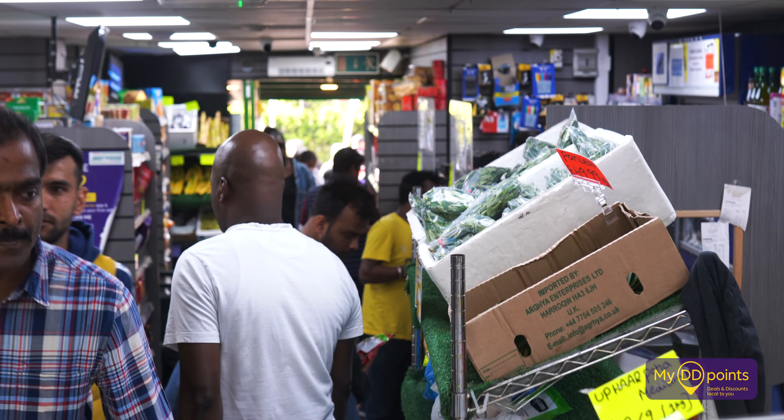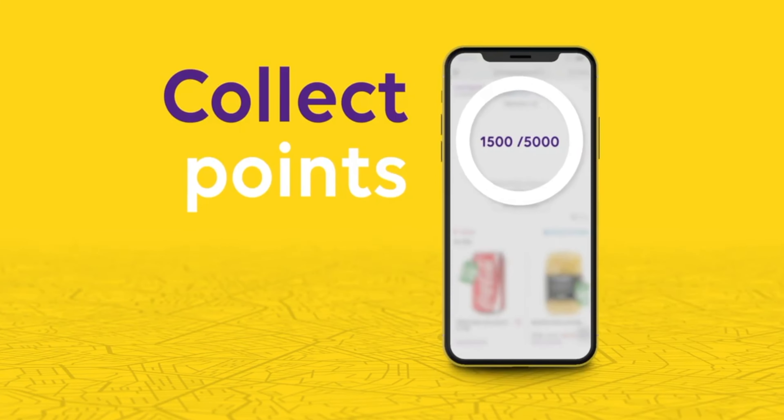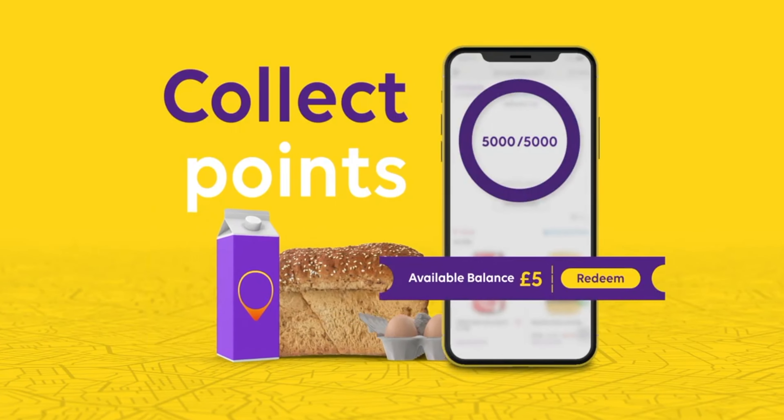Every single time customers come and shop, what we give is 5% points back to our customers, but you can vary it from 0.5% to whatever point that you want. Why would they go anywhere else but come back to us, because they know they've got money they can get for free.